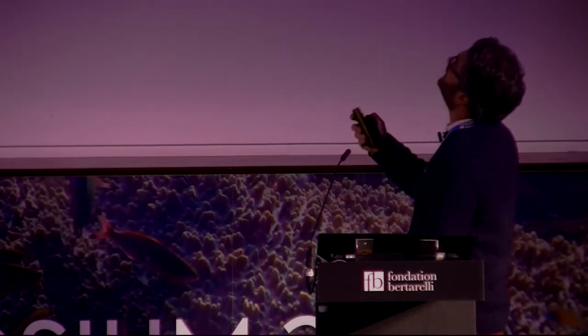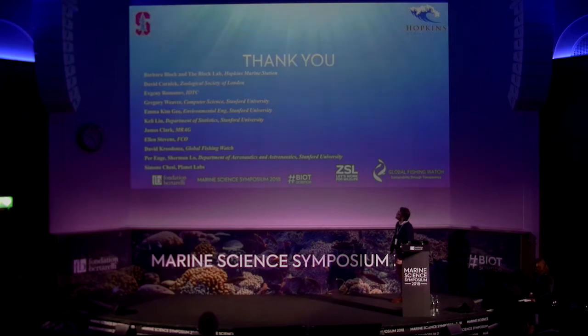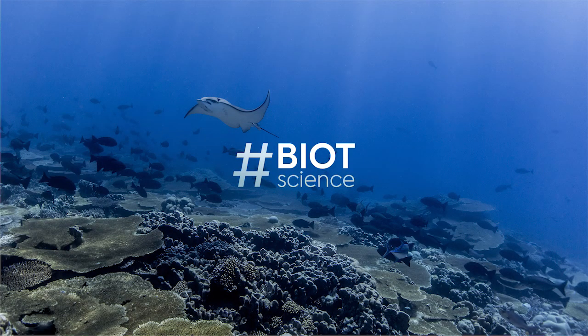With this, I wanted to thank all my collaborators for this work and your attention. Thank you very much.